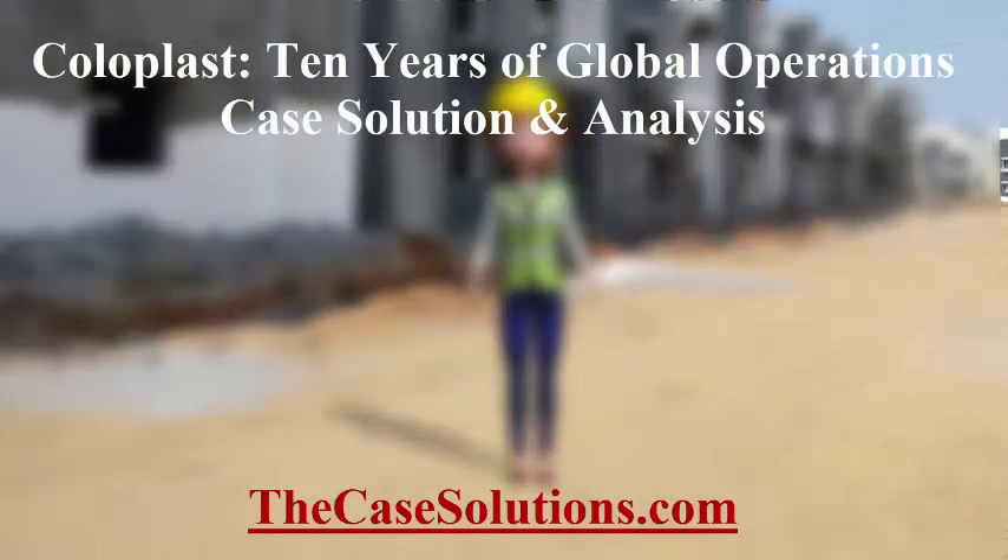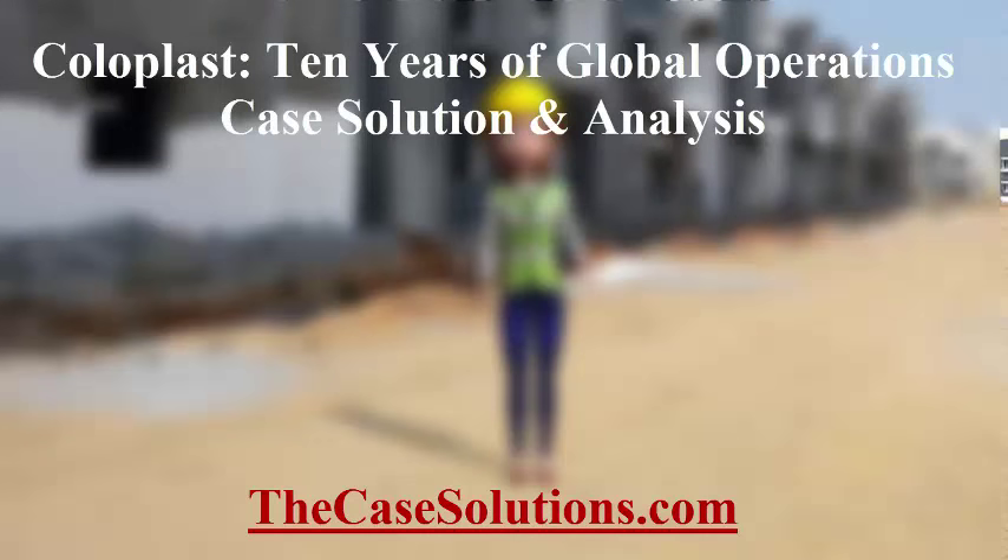Get your Coloplast: 10 years of global operations case solution at TheCaseSolutions.com. TheCaseSolutions.com is the number one destination for getting case studies analyzed. Thanks for watching this video.